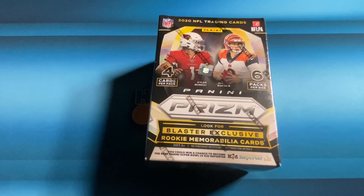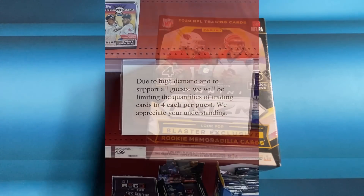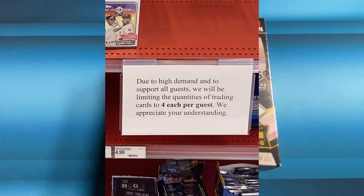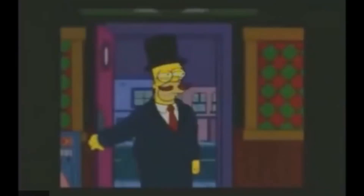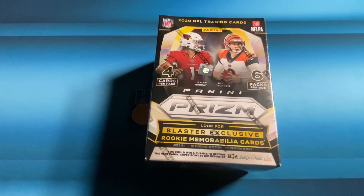Some Targets are limiting guests to two or four boxes — those are the ones you want to target if you just want a little bit to open. If you're there when the vendor shows up at a Target with a limit, you won't be able to buy all of it, but I think it's a good thing because it gives everyone a better chance to buy some. Of course there are always going to be those guys that go to self-checkout to buy four boxes, then go out and change into a different hat and sweater and come back in to buy four more. There are always people that try to get around the limit, but at least it slows them down.